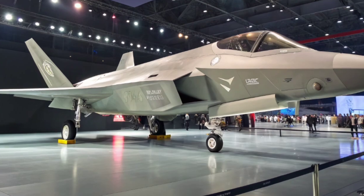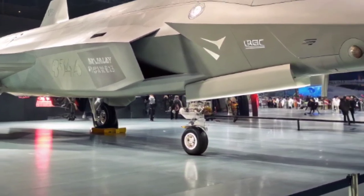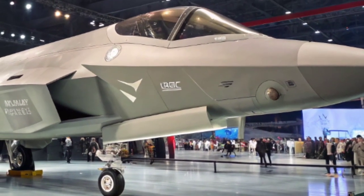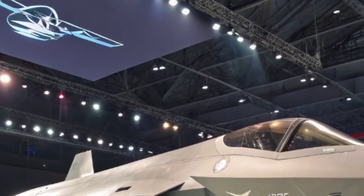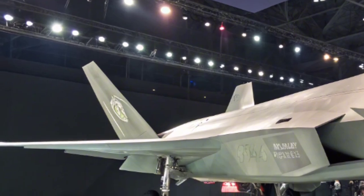Imagine a fighter that doesn't just fly fast — it thinks fast. The F-47 NGAD is designed as a sixth-generation platform, built from the ground up to dominate in hyper-contested environments. That means enemy radars, electronic warfare, long-range missiles, and drone swarms — this aircraft is built to cut through all of it.